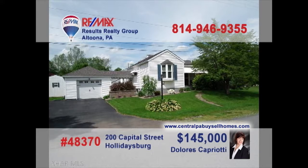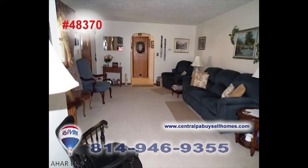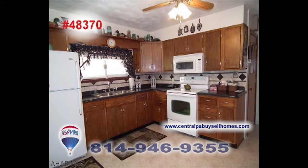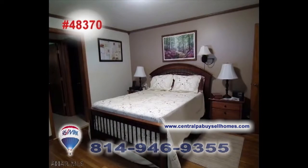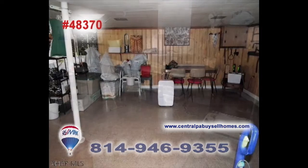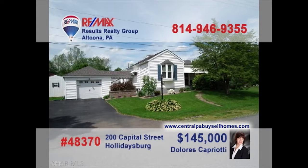Holidaysburg is where we'll find this outstanding home, presented by REMAX Hall of Fame Realtor Dolores Capriotti. Sunlight streams into this large living room with fireplace. Mealtime is a breeze, thanks to this spacious kitchen with the nearby eat-in area. There's a master bedroom with a walk-in closet. And you'll find a finished basement, plus three bonus rooms just waiting for your ideas and finishing touches. Take a tour with Dolores right away.